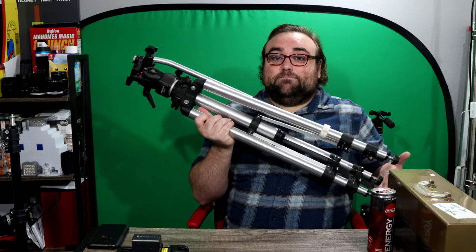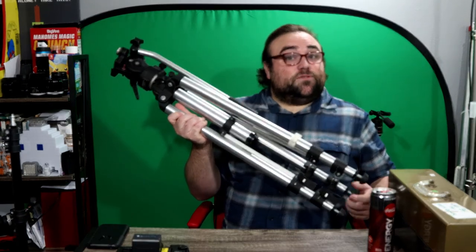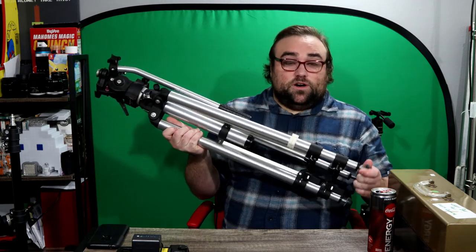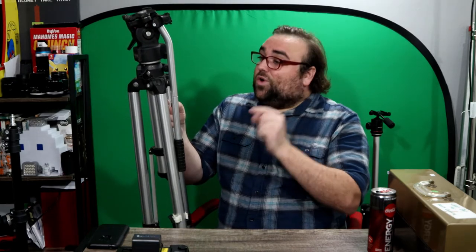If you don't recognize the name Bogan right off, I bet you will once I say — this is Manfrotto. That's right, Bogan and Manfrotto are essentially the same brand. You're just not going to get quality like this trying to buy something new, when you could buy something vintage or used that is in great condition, just missing a small part that you can replace easily off Amazon.